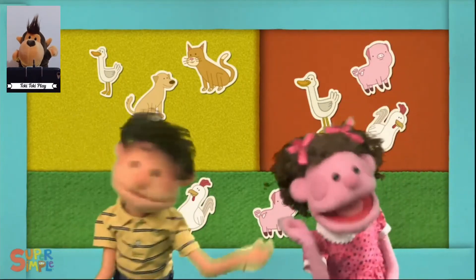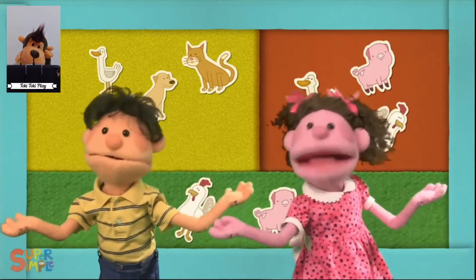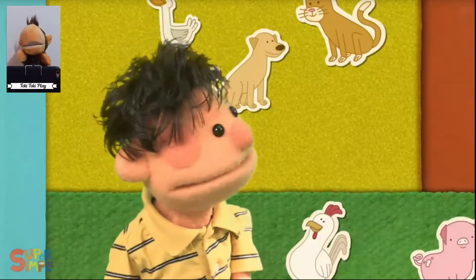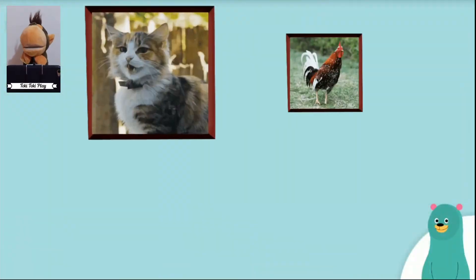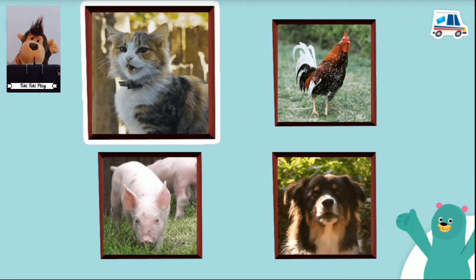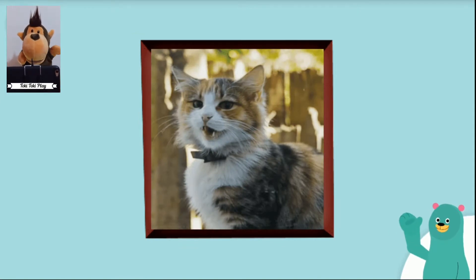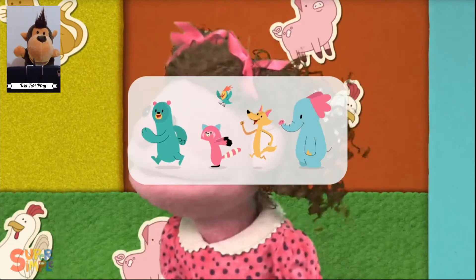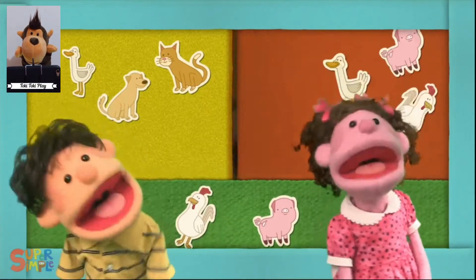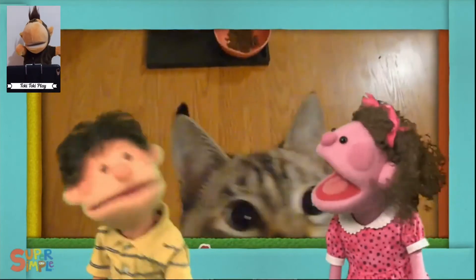Listen, listen. What do you hear? I hear a dog, dog, dog, dog. I hear a dog. Which animal makes that sound? That's a cat. Can you make a cat sound? I hear a cat, cat, cat, cat, cat, cat. I hear a cat.